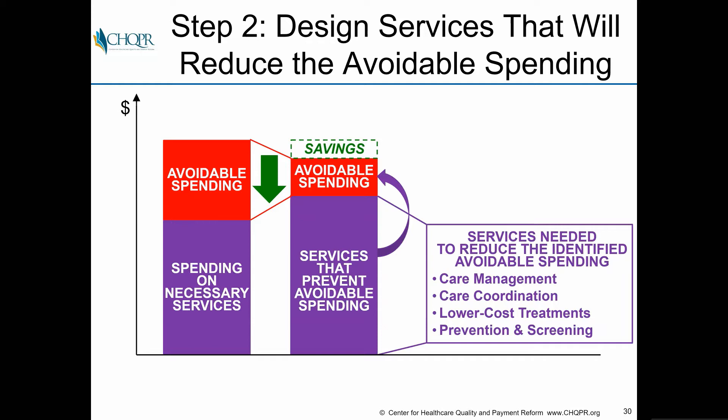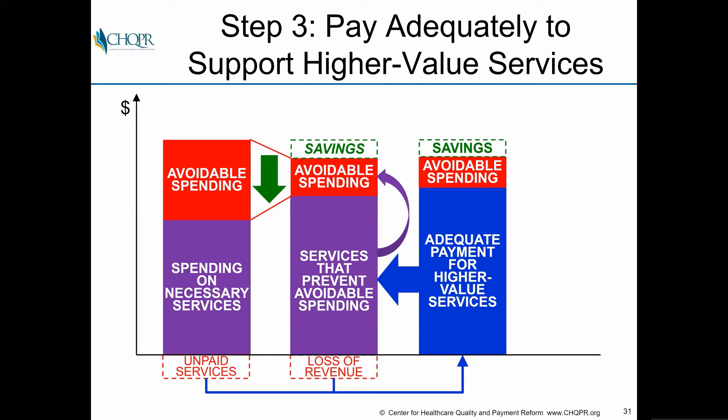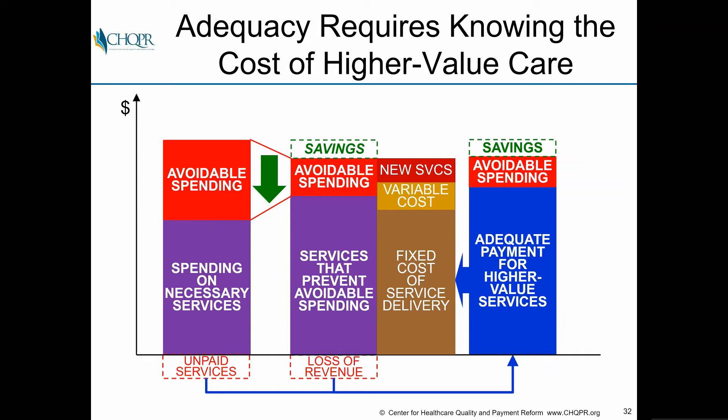The second step is to design services that will reduce avoidable spending. You have to know what you're going to be doing differently — whether it's care management, coordination, lower-cost treatments, prevention, or screening. The third step is to pay adequately to support those higher-value services, which is why you have to know what the services are so you can determine what you need to pay for them.